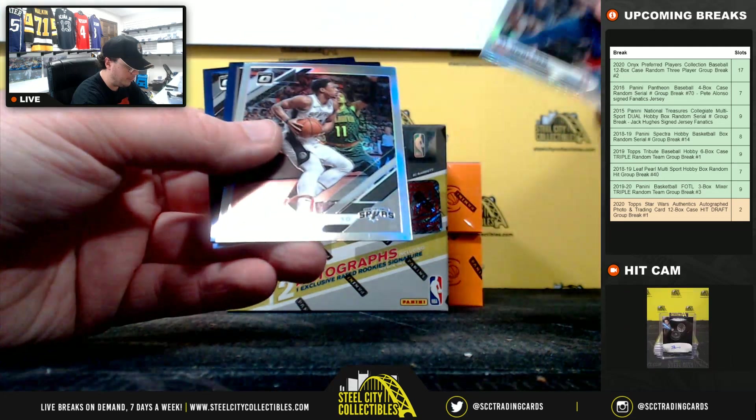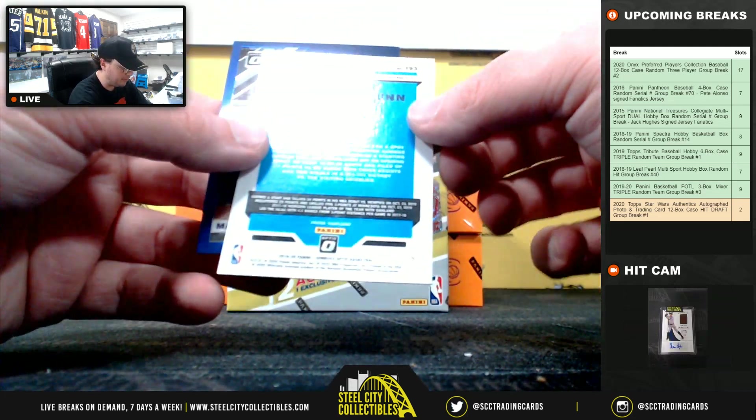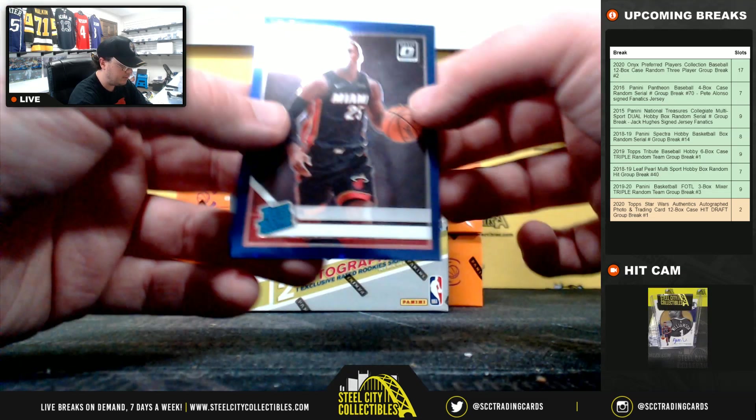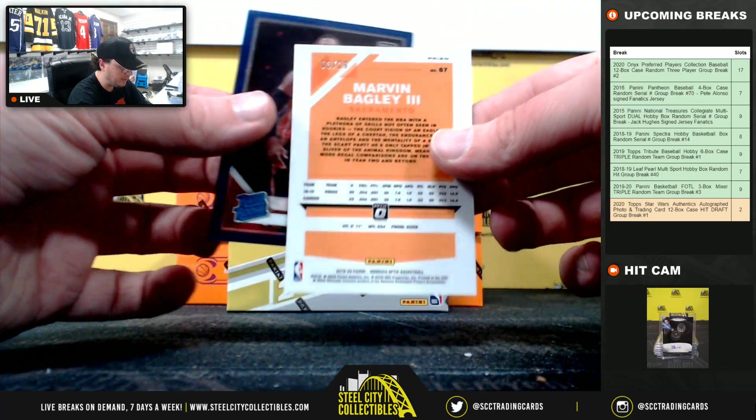Carson Edwards, Al Horford, DeMar DeRozan. Here we have one without a name on the front, number 9 of 29 — Kendrick Nunn. And Marvin Bagley, number 8 of 29.